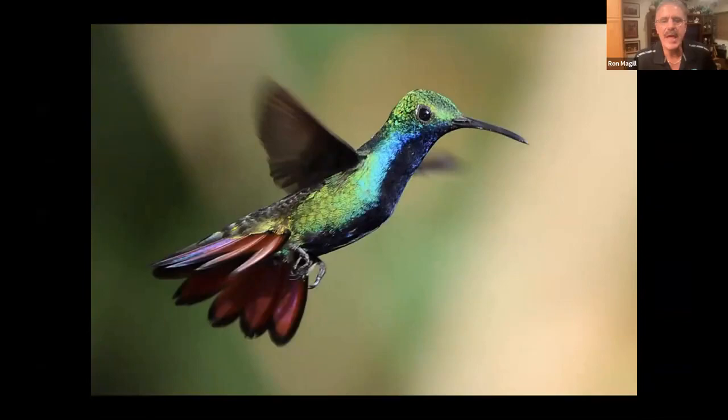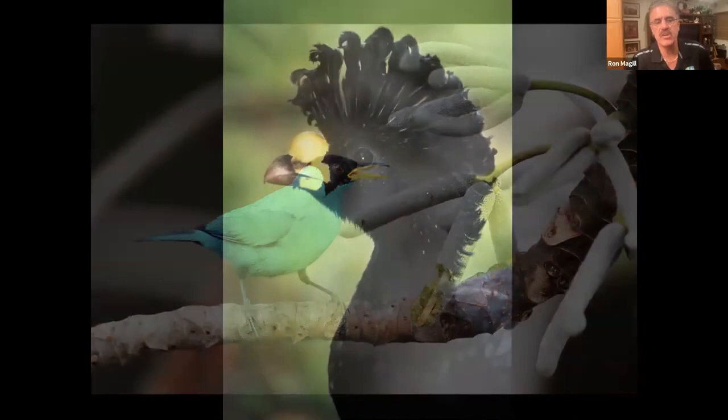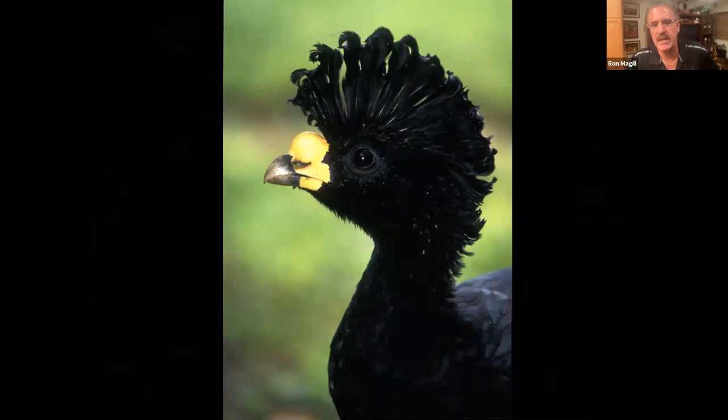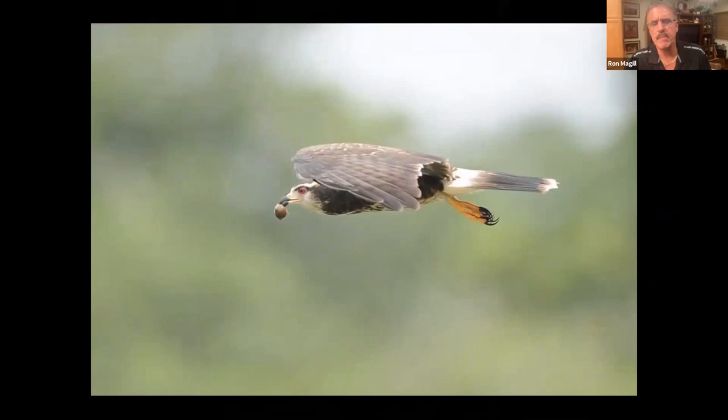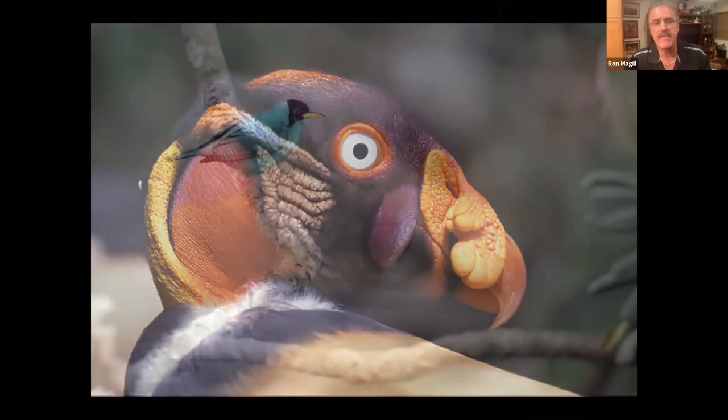Ron always tells people: when photographing wildlife, don't chase it — plant yourself in a place that is attractive to wildlife, whether a waterhole or a fruiting tree. He spots a great curassow male, a snail kite — very numerous on the Panama Canal with its great adaptable beak for snails — and the king vulture, one of the most spectacular vultures in the world, found in Panama.